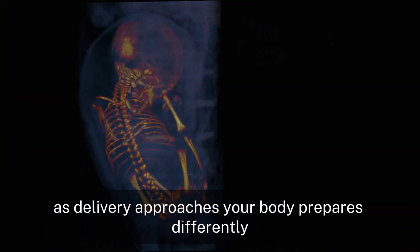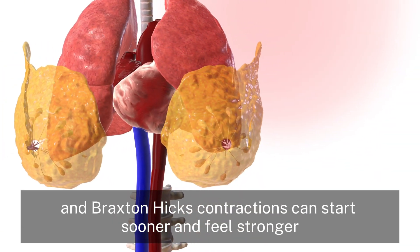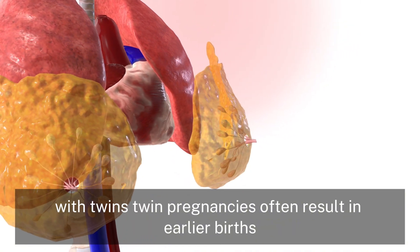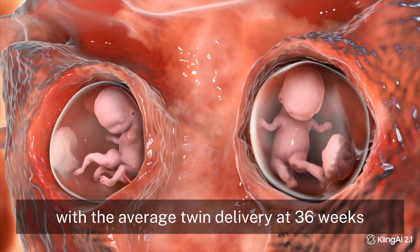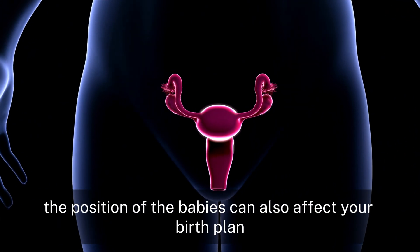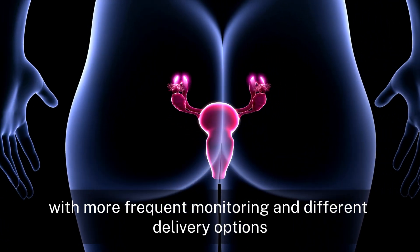As delivery approaches, your body prepares differently. The cervix may soften earlier, and Braxton-Hicks contractions can start sooner and feel stronger with twins. Twin pregnancies often result in earlier births, with the average twin delivery at 36 weeks, compared to 40 weeks for single pregnancies. The position of the babies can also affect your birth plan, with more frequent monitoring and different delivery options.